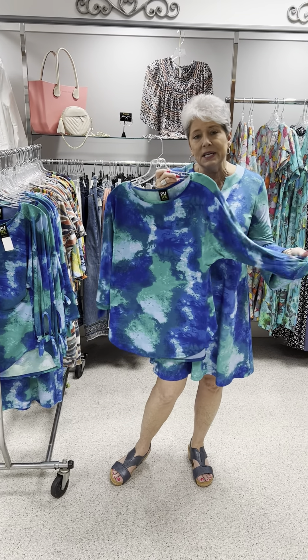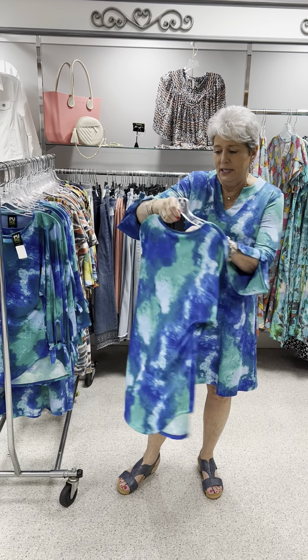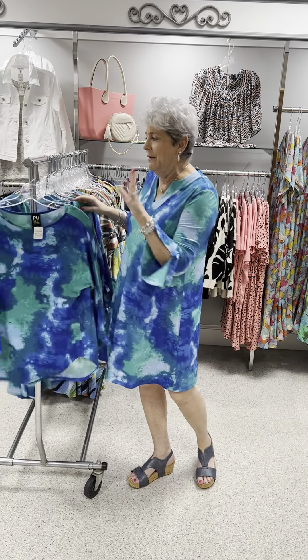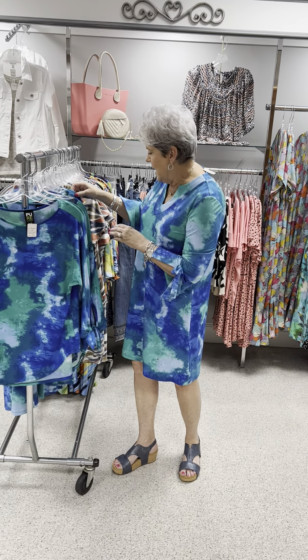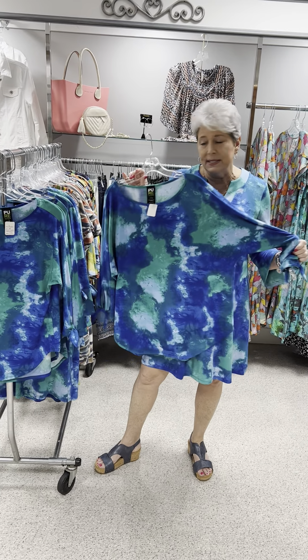This is the same style that I had in the last video. It's got the little tie sleeve, three-quarter sleeve with the shirt tail hem — a great, great style. This one is priced at $74. I have a medium, two larges, and an extra large, plus an extra extra large at the same price.